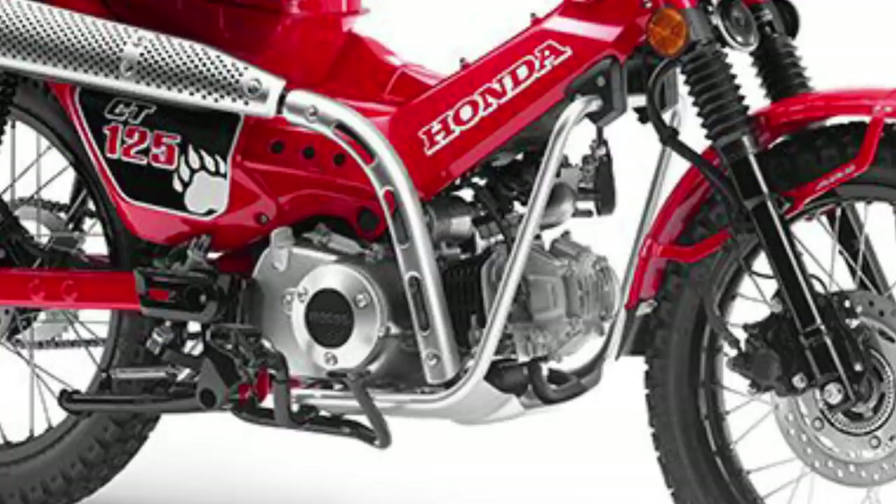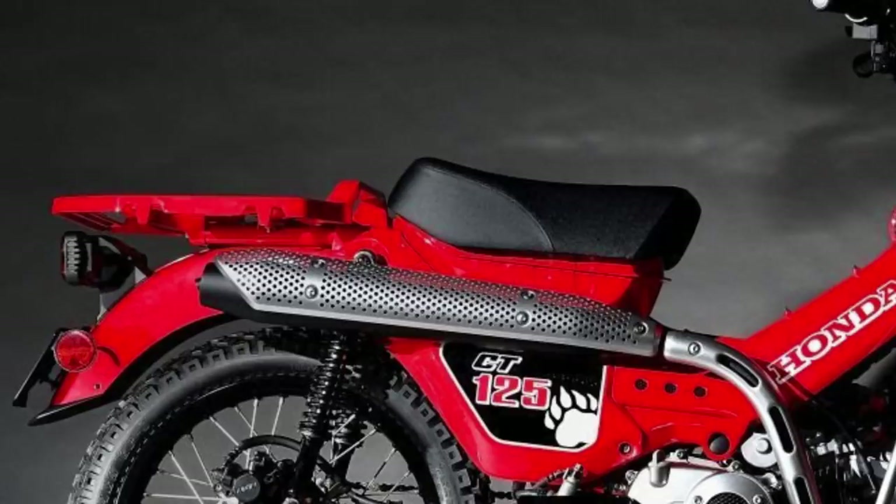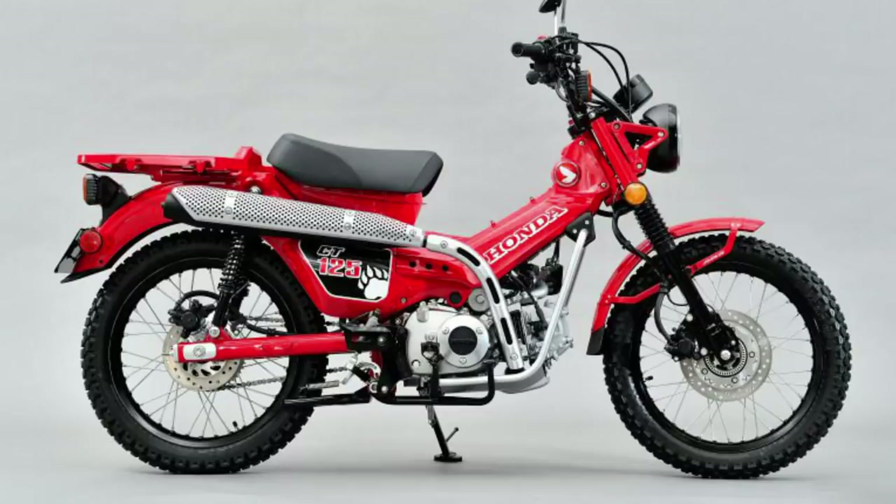Crash bars are also visible, which will help to protect the bike from drop damage in the absence of the white plastic fairing. And like the Super Cub, this concept has a rear rack, albeit a fair bit bigger. The Super Cub rack option can also take a pillion seat conversion, which might be the case if the CT125 makes it to production.